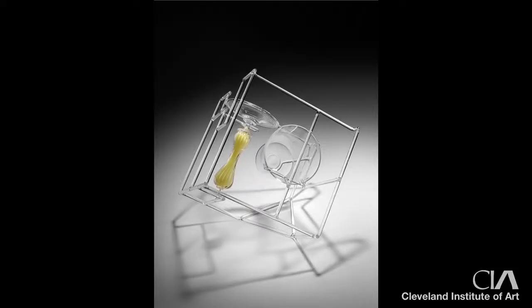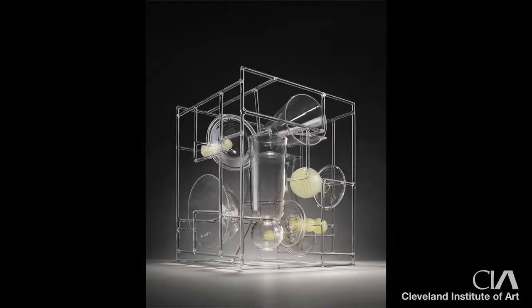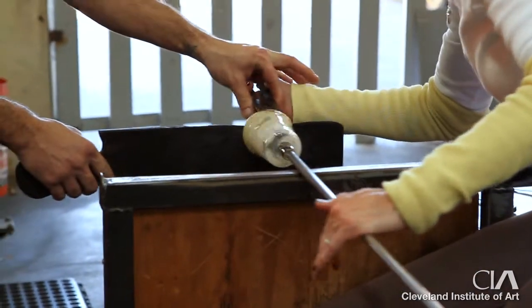I'd like to keep working, keep blowing, keep developing more conceptual, sculptural-based, gallery-oriented work. It's a lot of muscle memory, it's a lot of spontaneity, and it's a lot of planning. Drawing is really important because a lot of the time, if you can't draw the piece, you're not going to be able to make it.